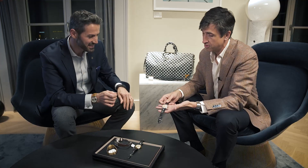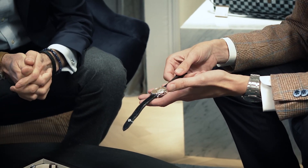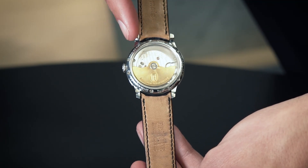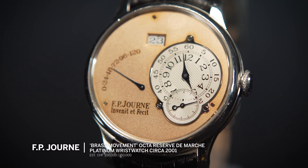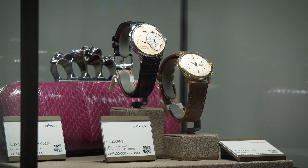This is the FP Journe Octa Réserve de Marche. As you can see, this beautiful piece from 2003 has on the back a beautiful straight-line Côte de Genève finishing on the brass movement. This piece is in fact from an original owner here in Switzerland.